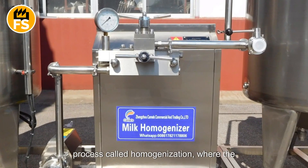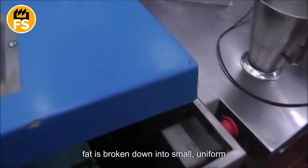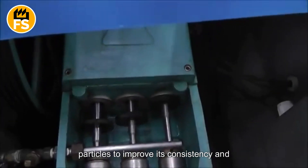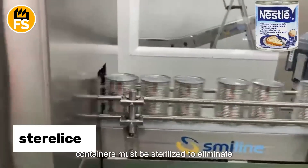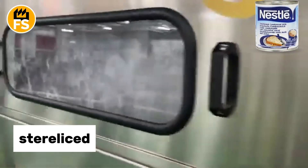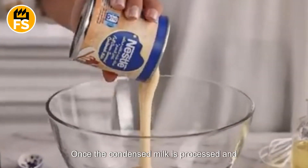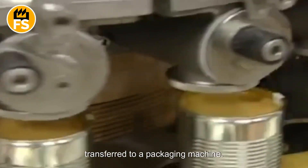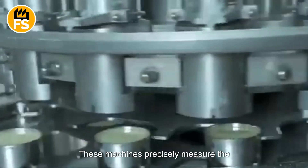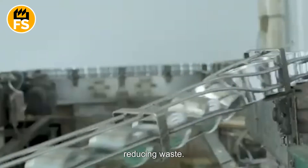Next, the milk undergoes an additional process called homogenization, where the fat is broken down into small, uniform particles to improve its consistency and stability. Before the condensed milk is packaged, the containers must be sterilized to eliminate any microorganisms that could affect the product's quality. Once the condensed milk has reached the perfect consistency, it is transferred to a packaging machine, which precisely measures the required amount into each container, ensuring consistency and reducing waste.